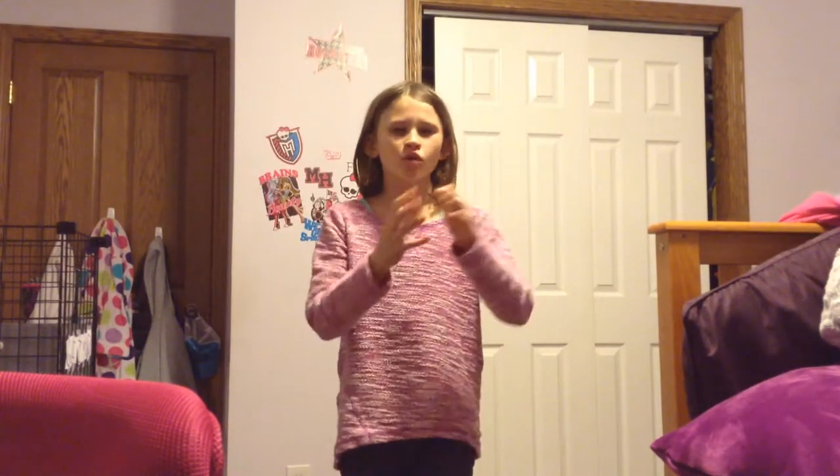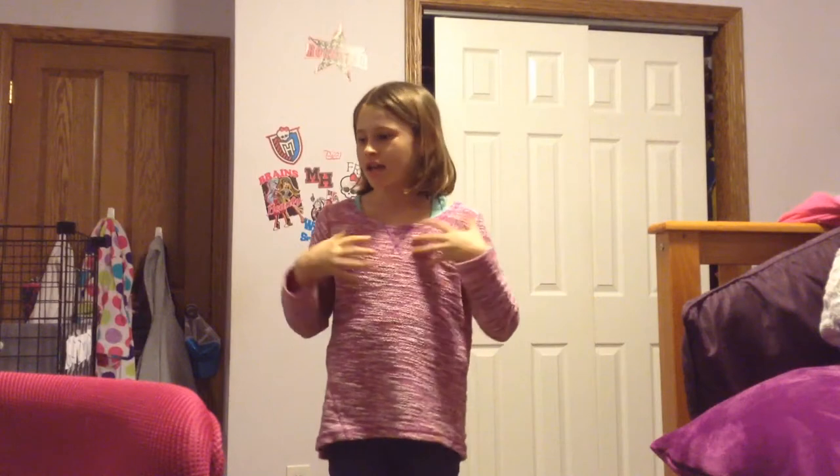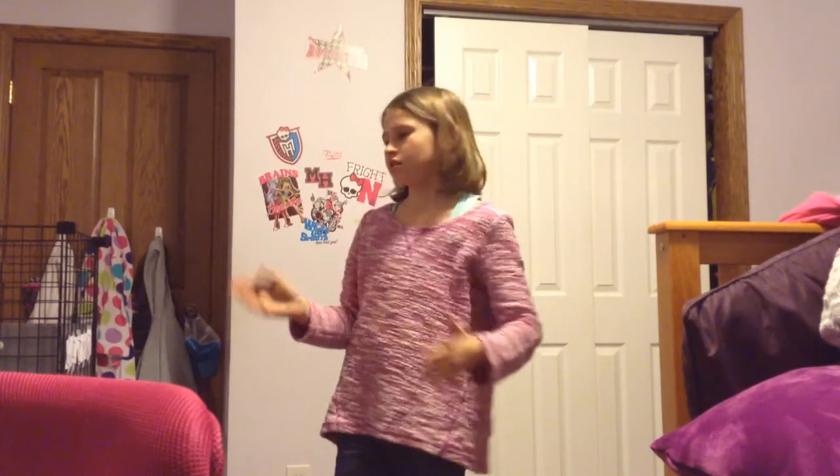Hey guys, it's Leah. This week I'm going to be doing a guinea pig special video, so I'll be showing you his cage and him and showing you guys what I like about him. So let's get started.